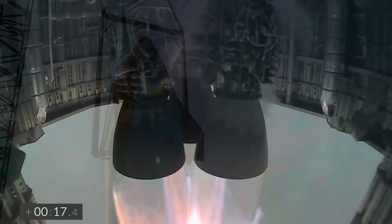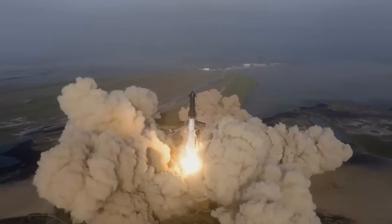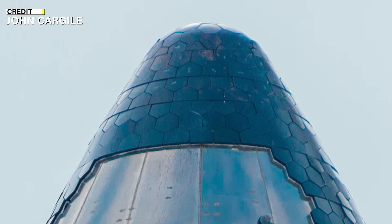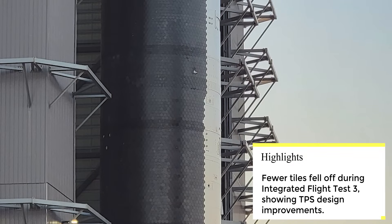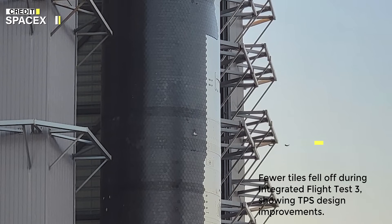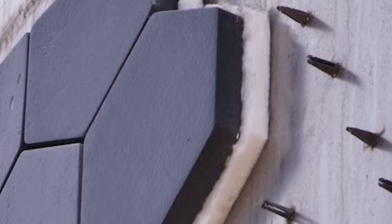The vibrations from the Raptor engines can cause tiles to collide and crack, leading to their eventual loss. To address this, SpaceX has explored increasing the distance between tiles, modifying their shape to a pyramid-like structure, and optimizing surface roughness for improved hydrodynamics. Additionally, reducing the size of the tiles could address the issue of heat-resistant tiles. This approach acknowledges the challenges posed by acoustic reflection of the explosions and vibrations transmitted from the launch pad, and testing smaller tiles, especially at joints on the vehicle, could alleviate the vibration problem at these critical joints.